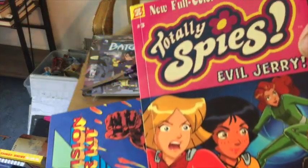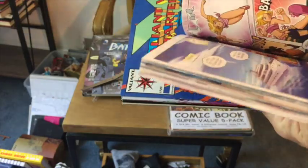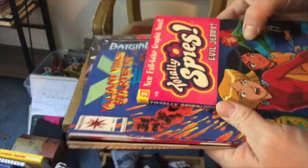Totally Spies! I like stuff like the Hardy Boys and that sort of thing, so that's the reason I got that one — to check it out and see if it's in good condition.